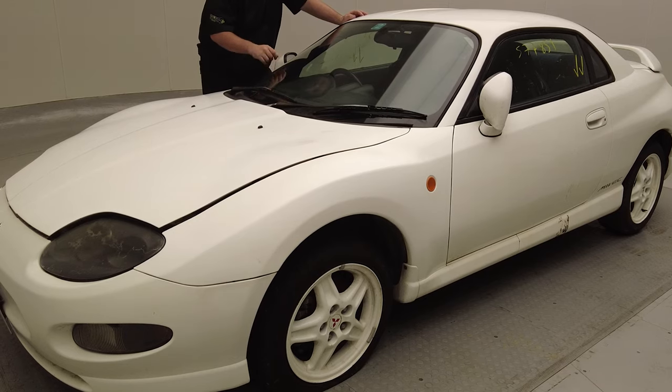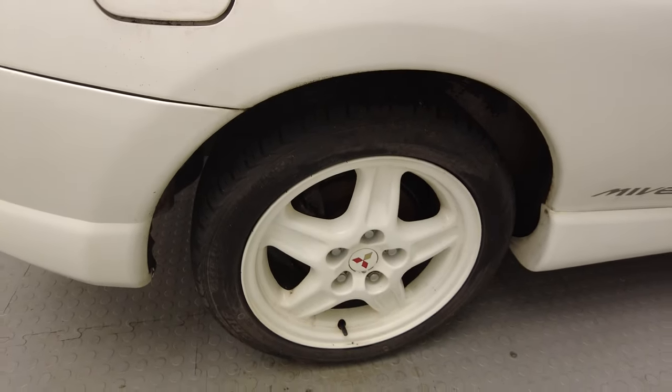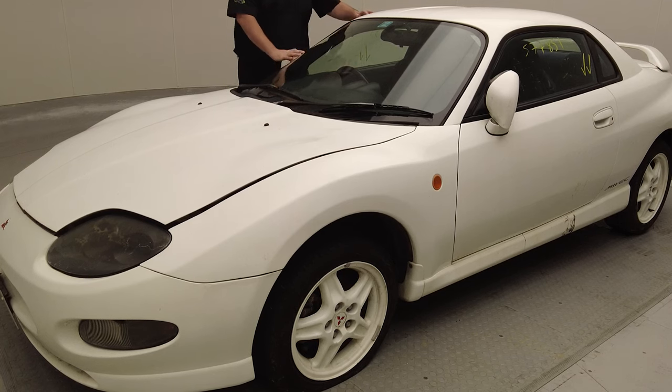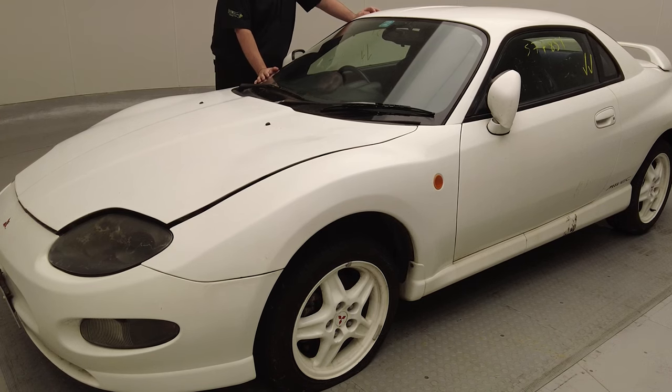In for breaking this week is this Mitsubishi FTO — a lovely example in white with the original wheels. It's a great car this. It is showing some spots of rust on the roof, but all the panels on it are absolutely sound.